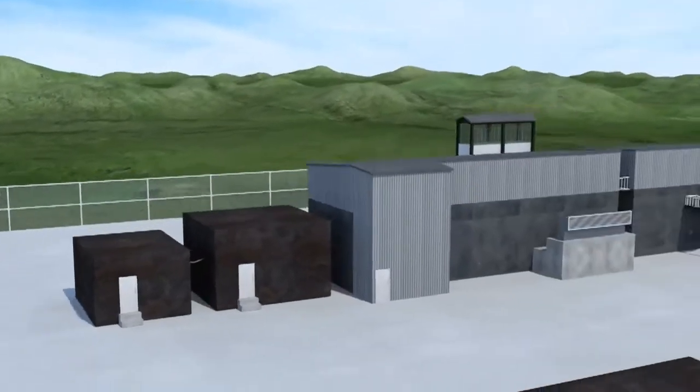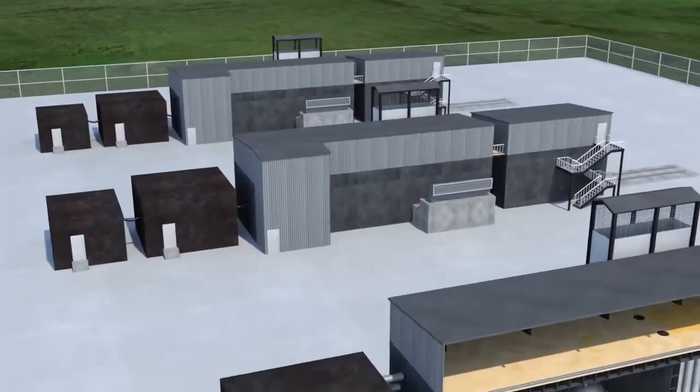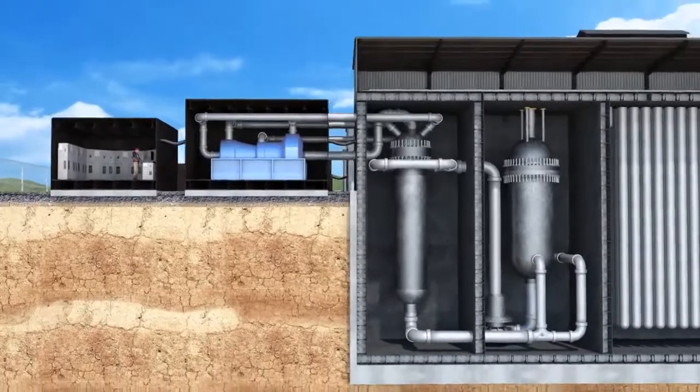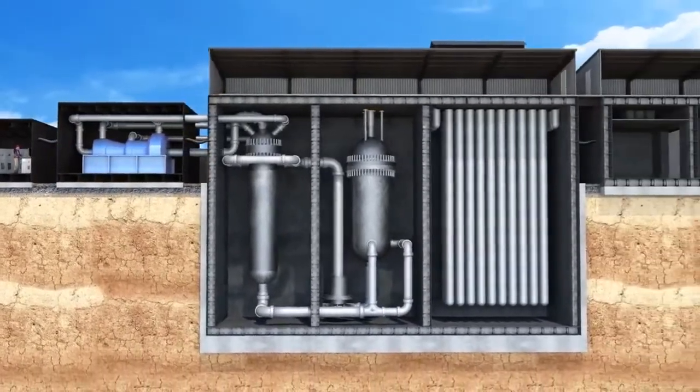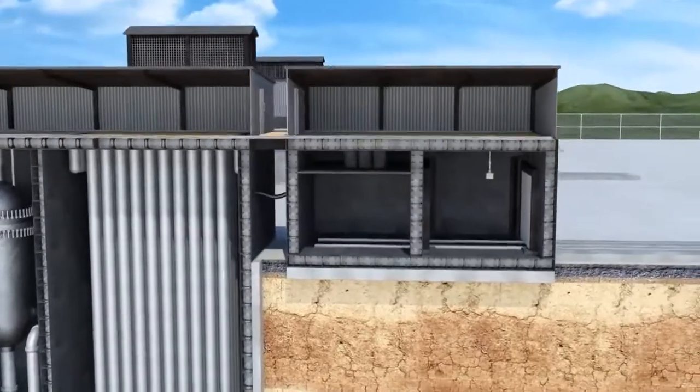The plant is made up of a series of factory built modules delivered and assembled on site. The reactor is located in the centre and delivers hot gas through a heat exchanger to the gas turbine generator outside.